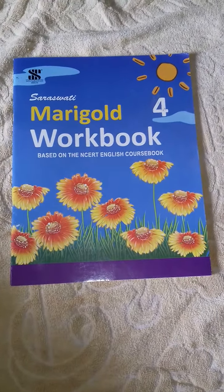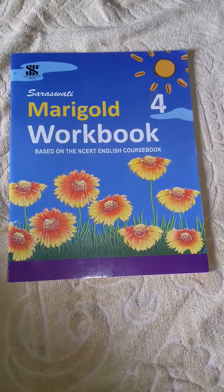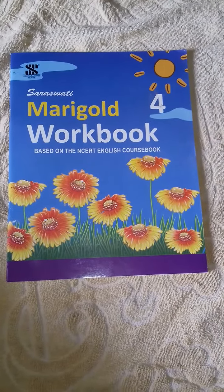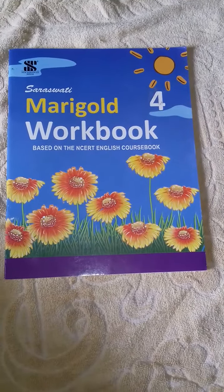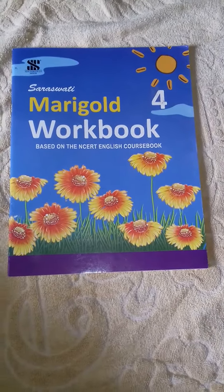Dear children of class 4, welcome again to our online class. I am Lili Valadhal, your English teacher. We are now going to solve the questions from your workbook. Write the answers with a pencil.